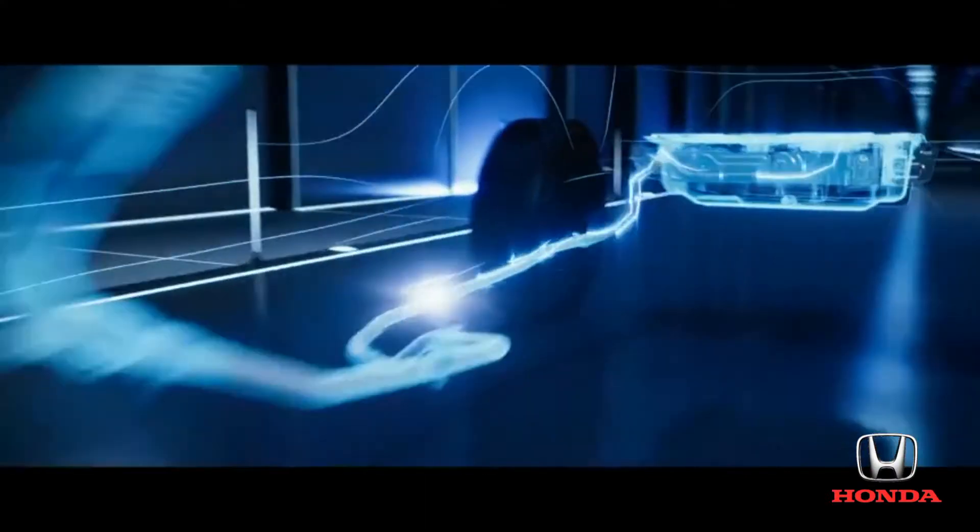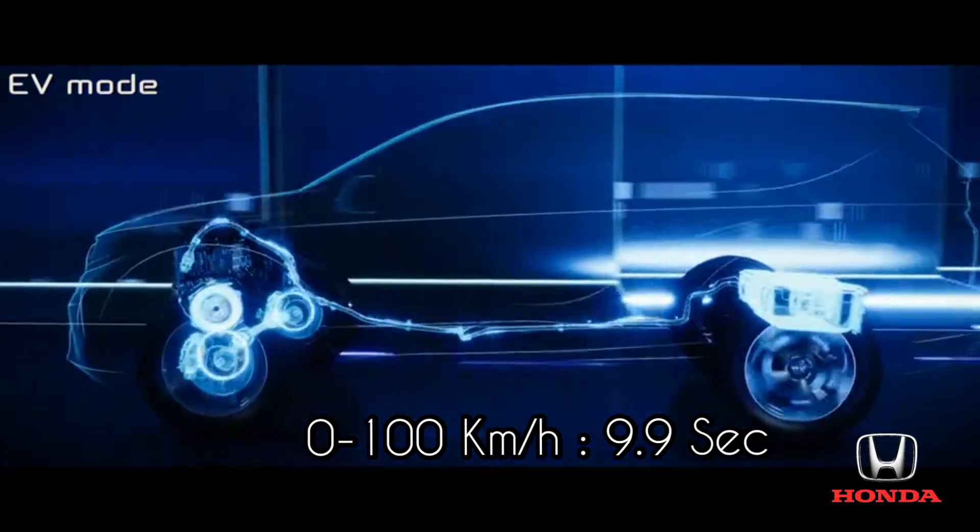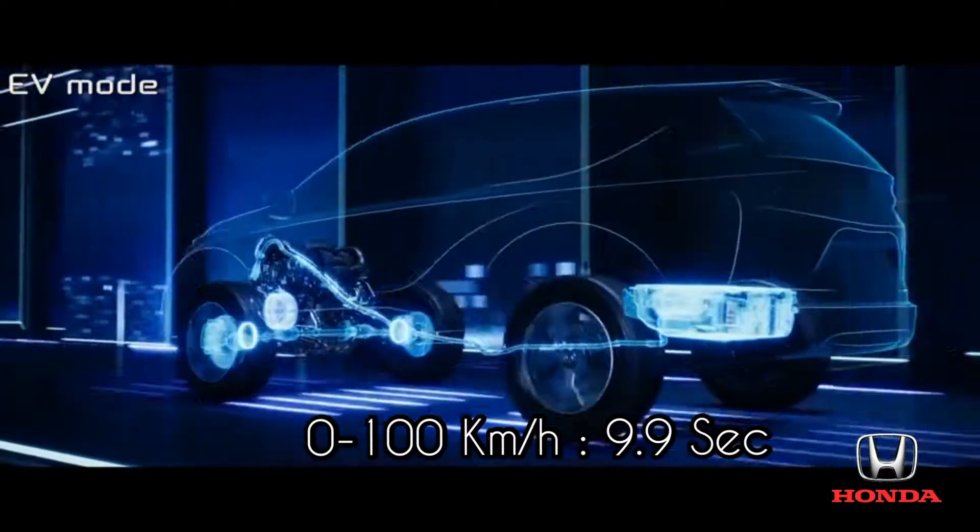When you start off, it's an EV. The electric motor provides immediate acceleration, drawing power from the battery.